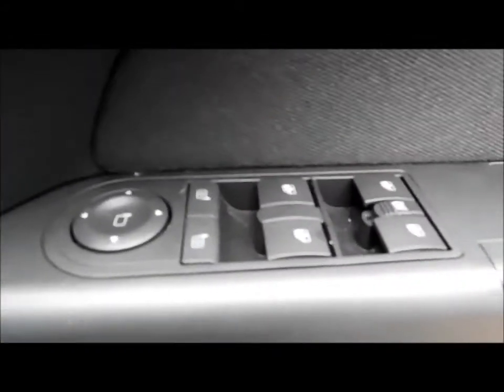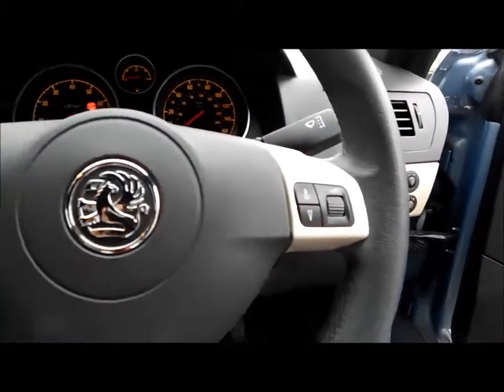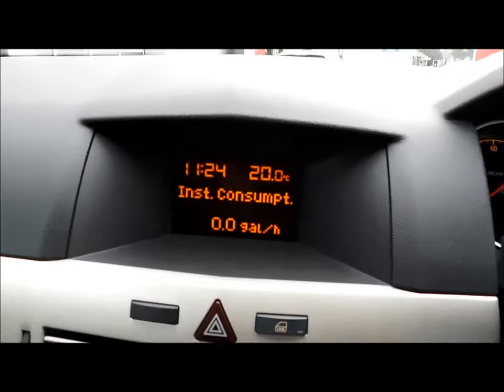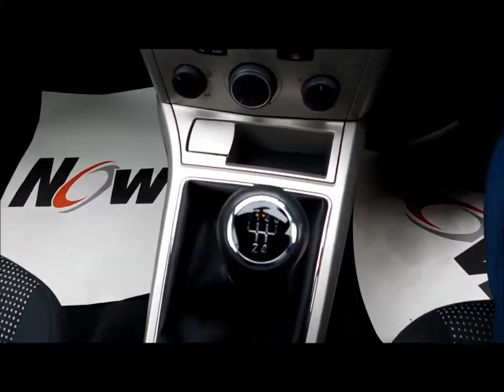Coming to the inside of the vehicle, the Astra benefits from full electric windows and electric side mirrors, steering wheel audio controls, a lovely trip computer, air conditioning, and a five-speed manual transmission.